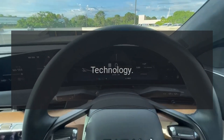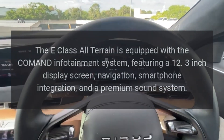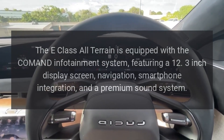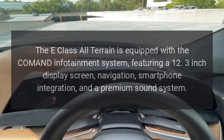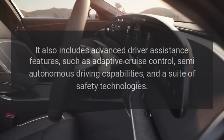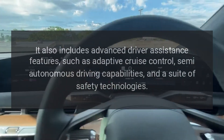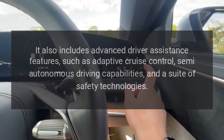The E-Class All-Terrain is equipped with the COMMAND infotainment system, featuring a 12.3-inch display screen, navigation, smartphone integration, and a premium sound system. It also includes advanced driver assistance features such as adaptive cruise control, semi-autonomous driving capabilities, and a suite of safety technologies.